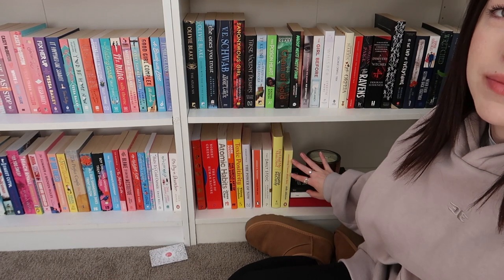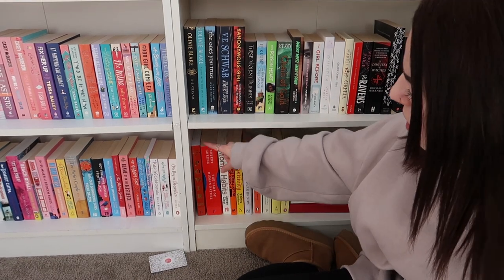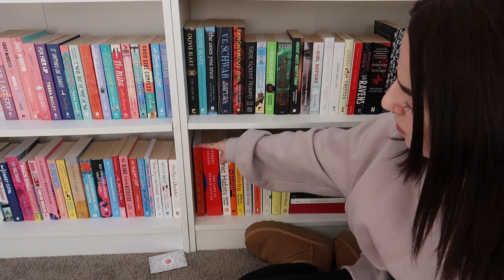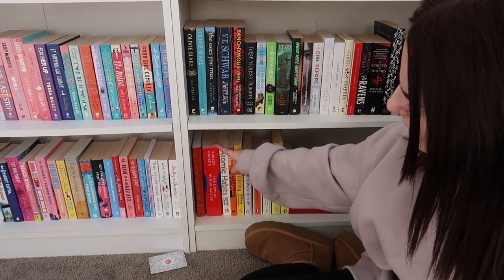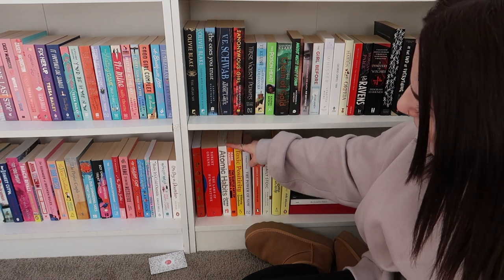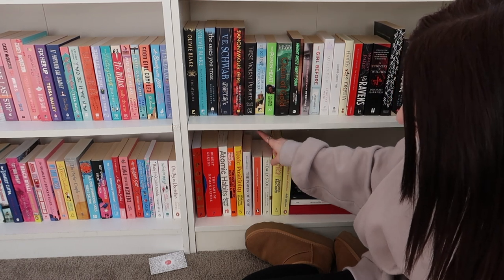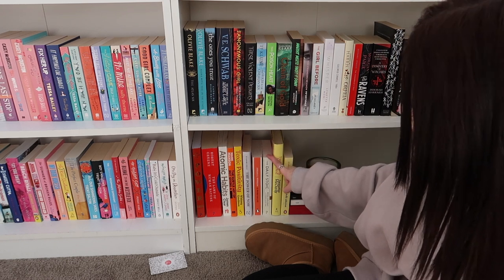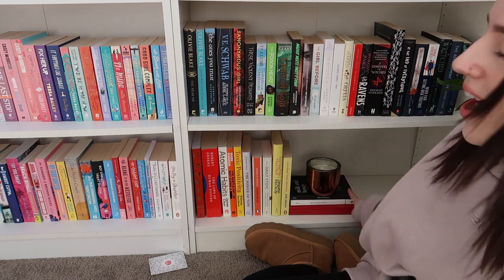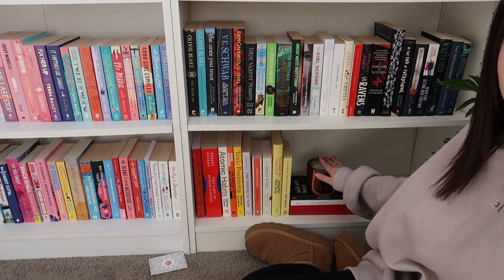Down the bottom I just have some self-help type books. We've got The 48 Laws of Power — my boyfriend bought that, but we just keep them all together. The Laws of Human Nature — he bought that one as well. Atomic Habits, The Subtle Art of Not Giving an F, Toxic Positivity, The Power of Now, Tribal Rules of Life, The Daily Stoic. And then I have I'm Glad My Mom Died and Everything I Know About Love. There are also two little poetry books on here with a candle on top.